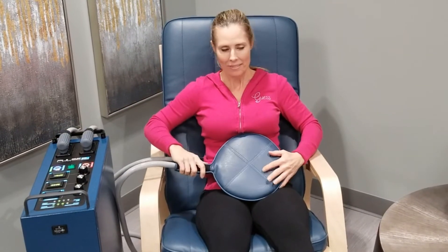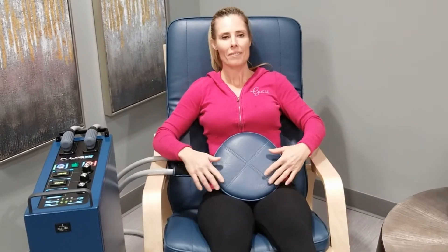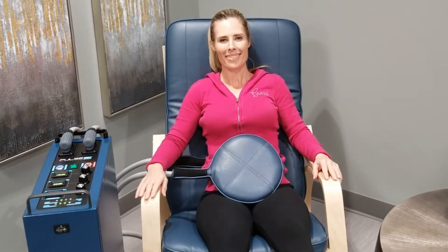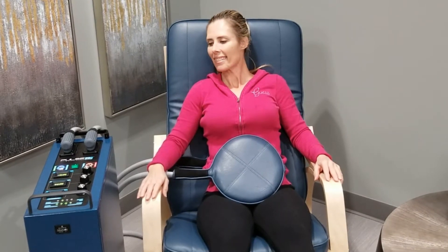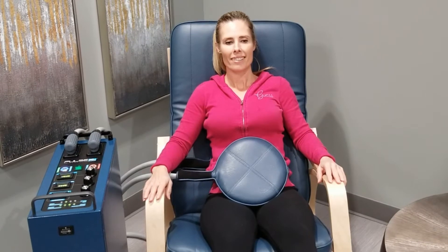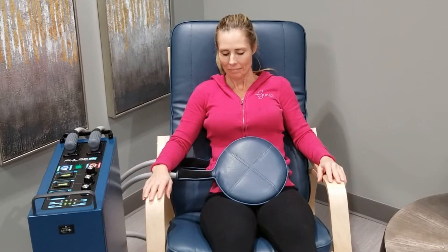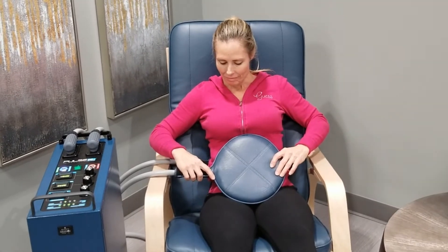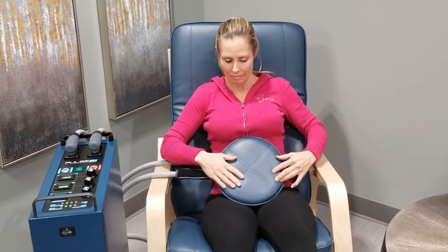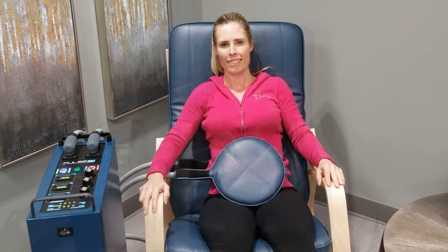She's chosen to use an accessory in addition to the chair, and what that accessory does is it allows us to focus energy in a particular problem area. One of the areas that we've had a lot of success with our PEMF equipment is helping our patients with sciatica. It's not uncommon for a treatment or two to really help clear up the discomfort that sciatica causes.